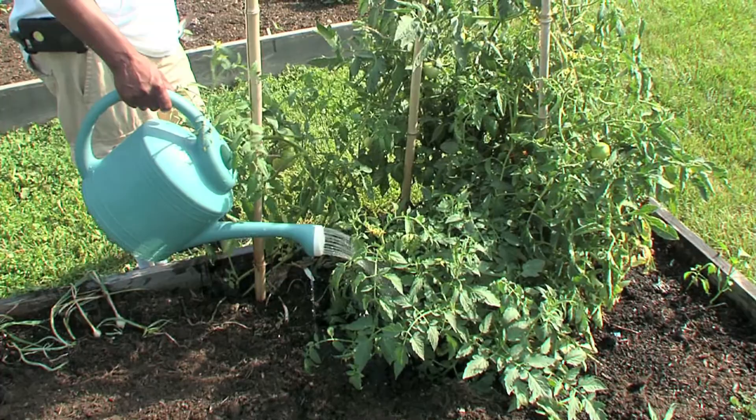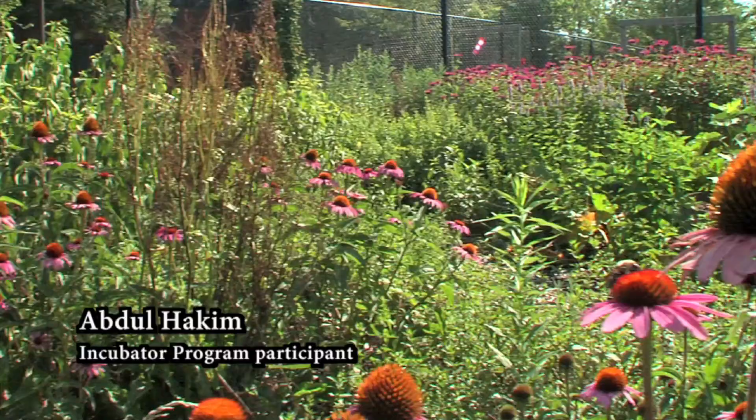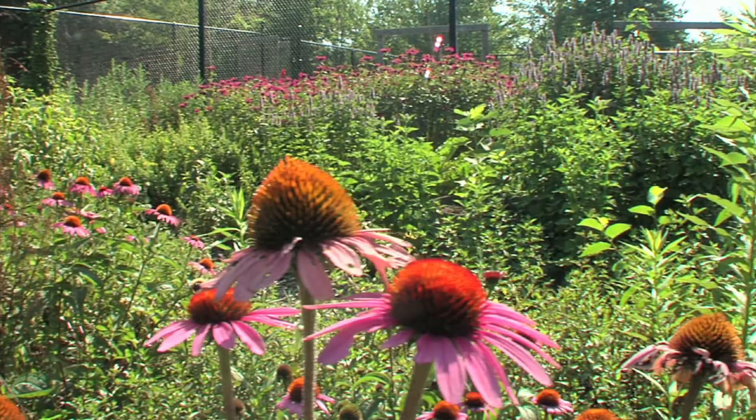Abdul Hakim is a participant in the incubator garden program. I love getting into the soil and working with my hands and producing my own food. It's very spiritual. It's tranquility, because it's just you and the plants.